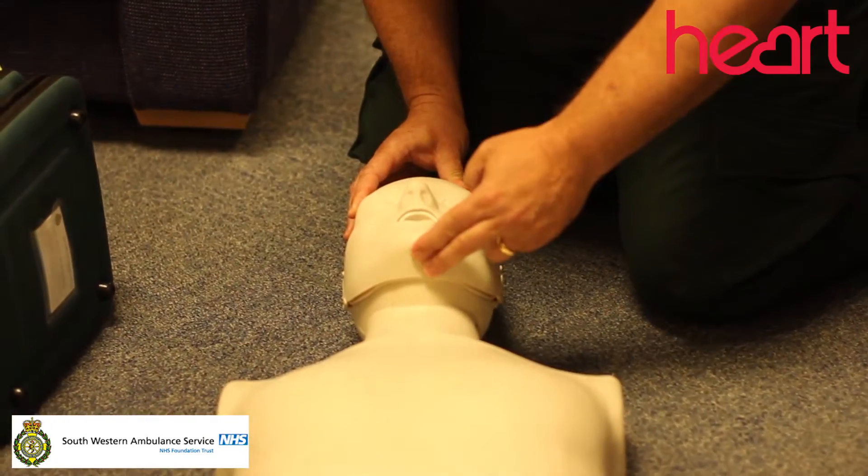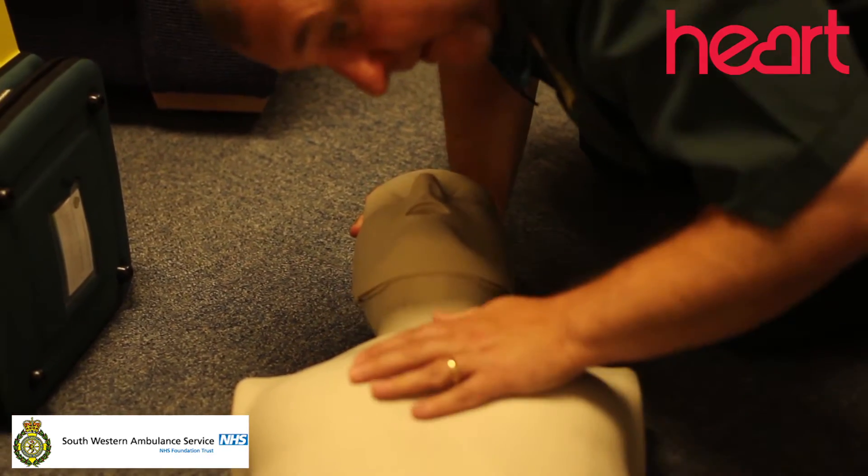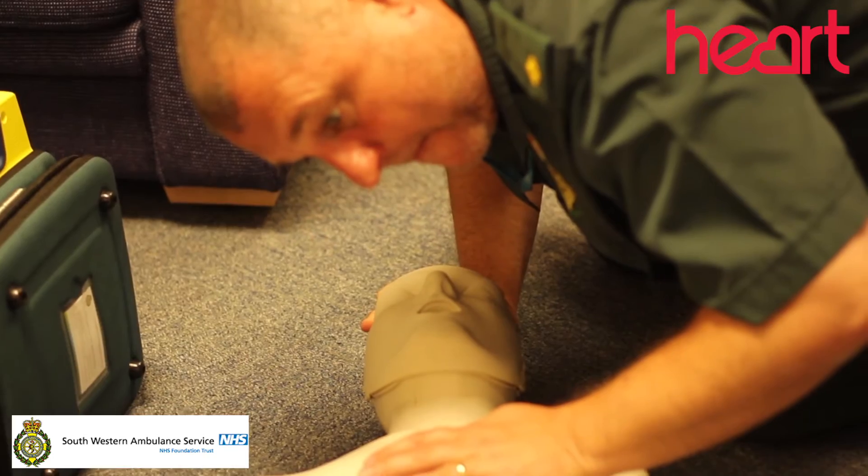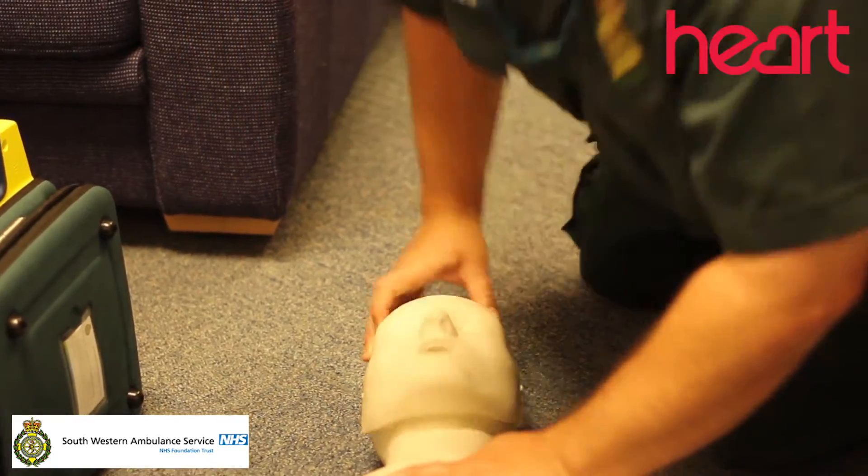Head tilt, chin lift to see if we can get an airway. I'm going to look, listen and feel for up to 10 seconds. If they're not breathing, they're not breathing normally, I'm going to start compressions straight away.